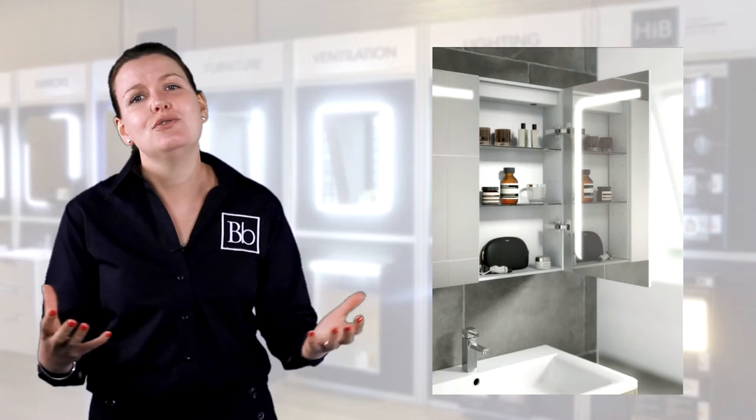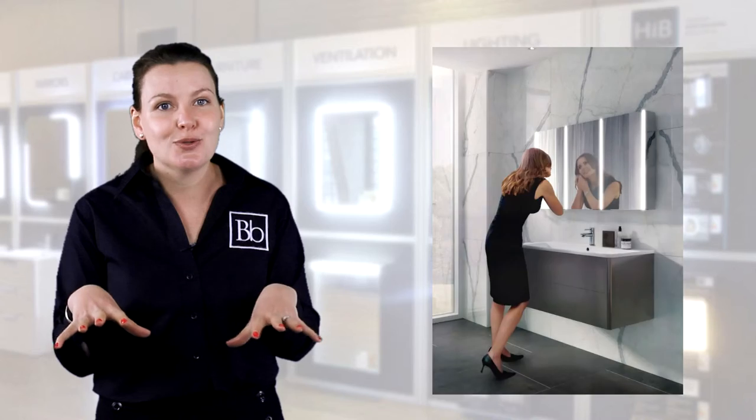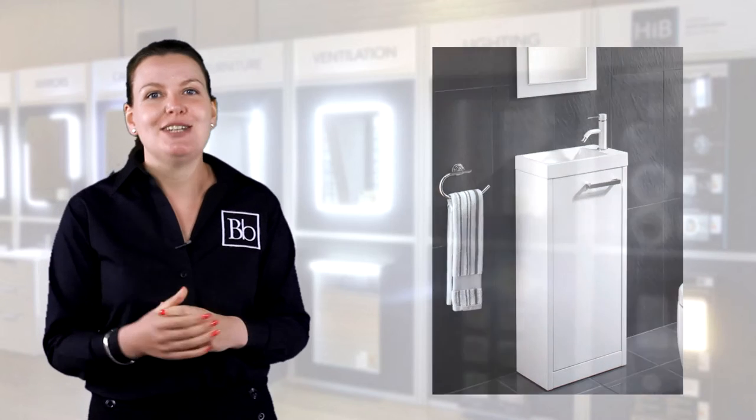If you're looking for more storage in your bathroom then you will love the huge range of HIB Bathroom cabinets we have on offer. By choosing a wall hung design you can add extra storage to your bathroom saving vital floor space. HIB also offer a selection of vanity units which will help maximise storage within your bathroom.